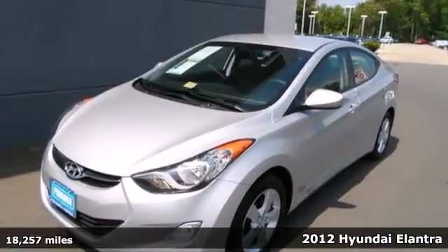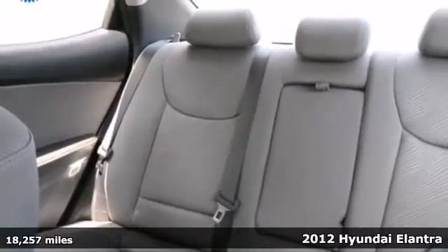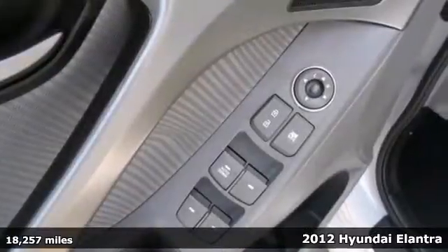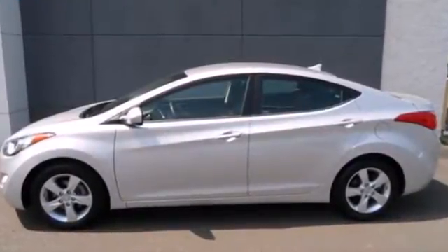Here's a 2012 Hyundai Elantra. This sedan's distinctive styling is complemented with a well-designed interior with electronic instrumentation, a CD player, low-tire pressure warning, and power windows, locks and mirrors.